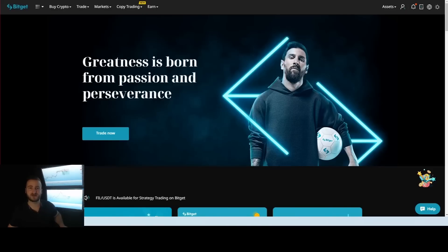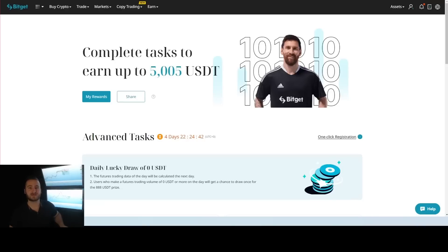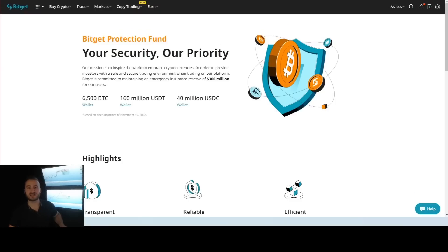If you're looking for a safe, honest, reliable, and accurate exchange, look no further than BitGet. You can sign up by the link in the description to support the channel and get access to three exclusive perks: up to $5,005 in trading rewards, up to 15% discount on your trading fees, and exclusive access to our MegaWell promotion campaigns that we run every few months.